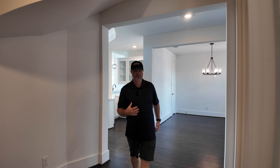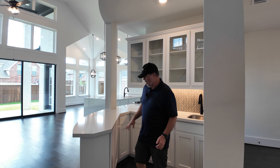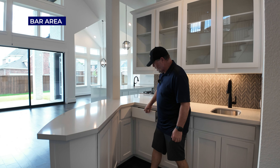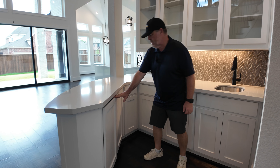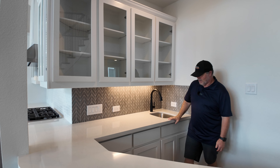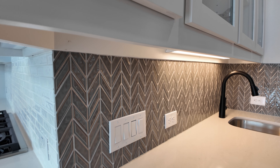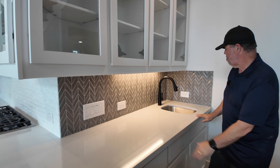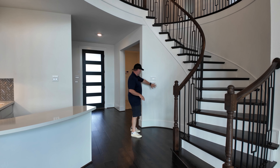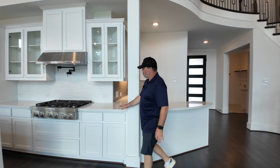Coming through, I have to point out the bar area. You've got all these drawers, a sink — picture all your pretty glasses here. I'd put a wine fridge over here, definitely. This backsplash is really pretty with that chevron pattern, and there's an area for a Christmas tree with its own outlet. The countertop continues right through into the kitchen.